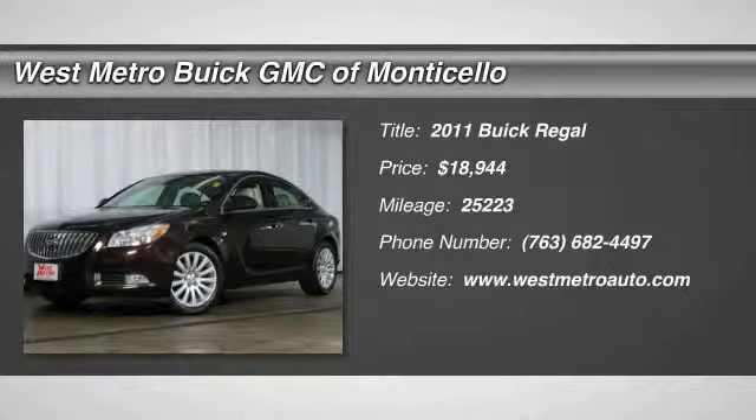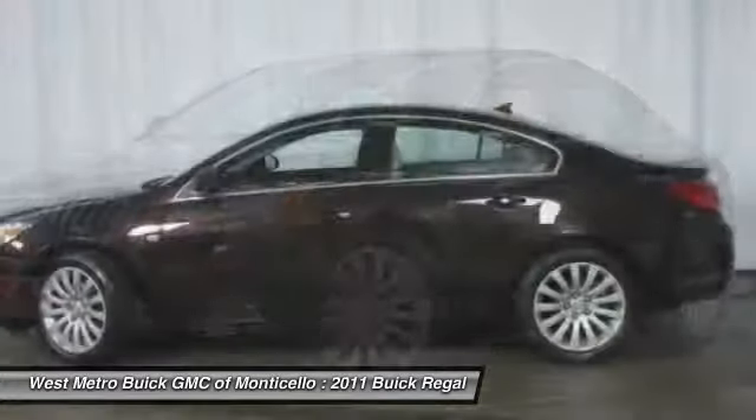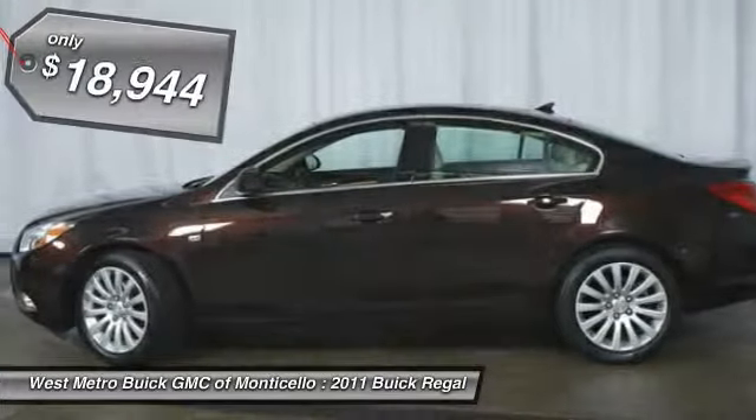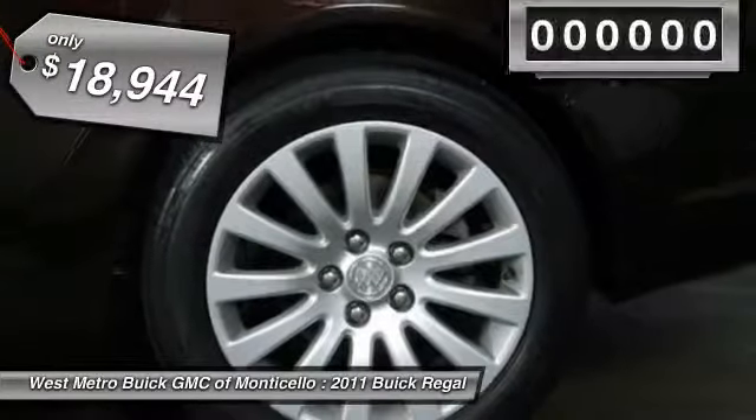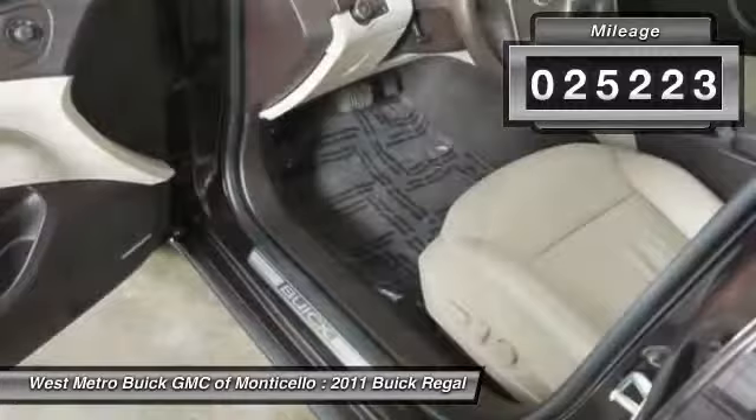The 2011 Buick Regal is based on the European Opel Insignia. The Regal is as much a sports sedan as it is a family sedan and is priced below $20,000. This vehicle has less than 30,000 miles.